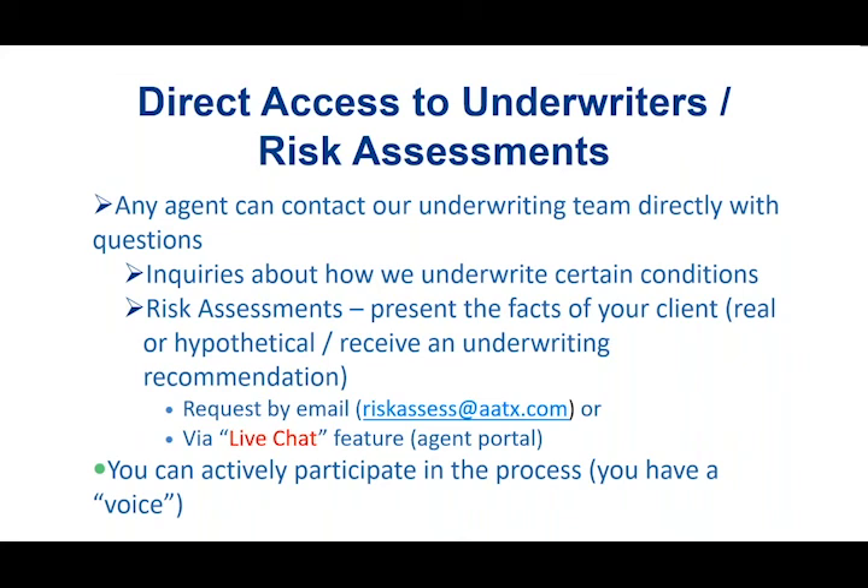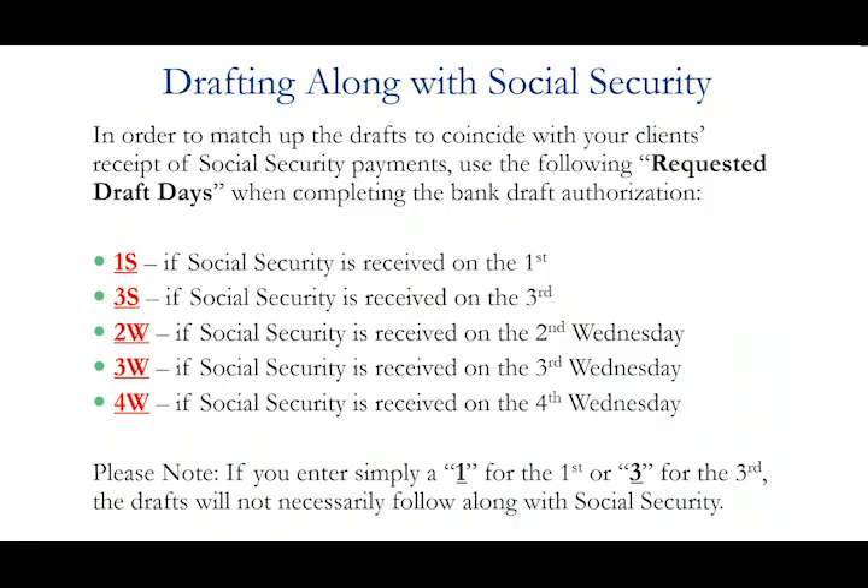We also offer a full-on risk assessment. You can give us the actual facts you know about your client, or even a hypothetical situation, and we will give you our underwriting recommendation. You can submit those in two different ways: there's a dedicated email address, riskassess@aatx.com, or on our agent portal at americanamicable.com there's a live chat feature with a risk assessment option. You get a quick response back — a great way to pre-qualify a client or get general information about our underwriting. We let the agent have a voice and actively participate in the underwriting process.